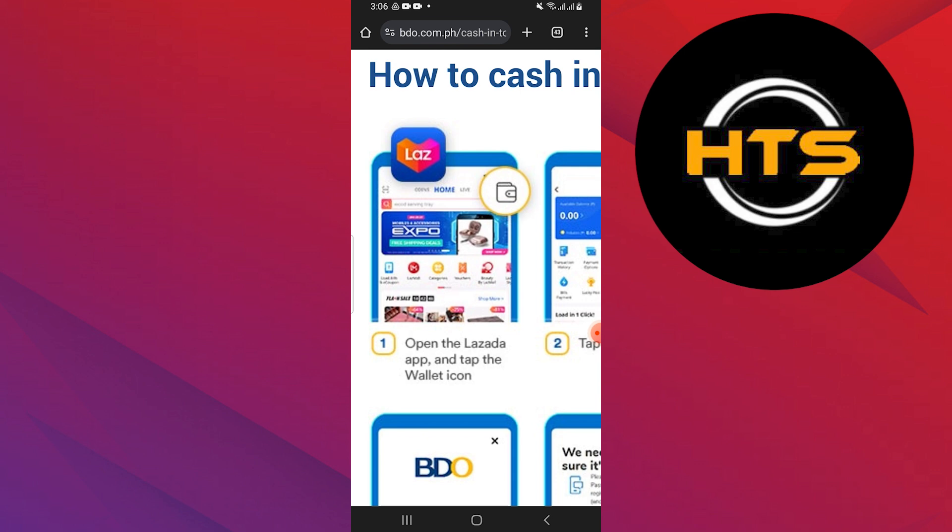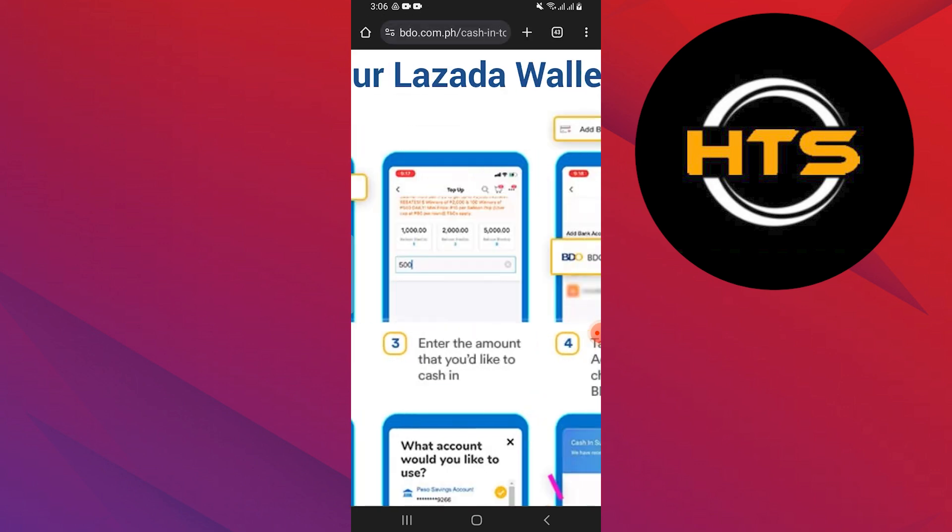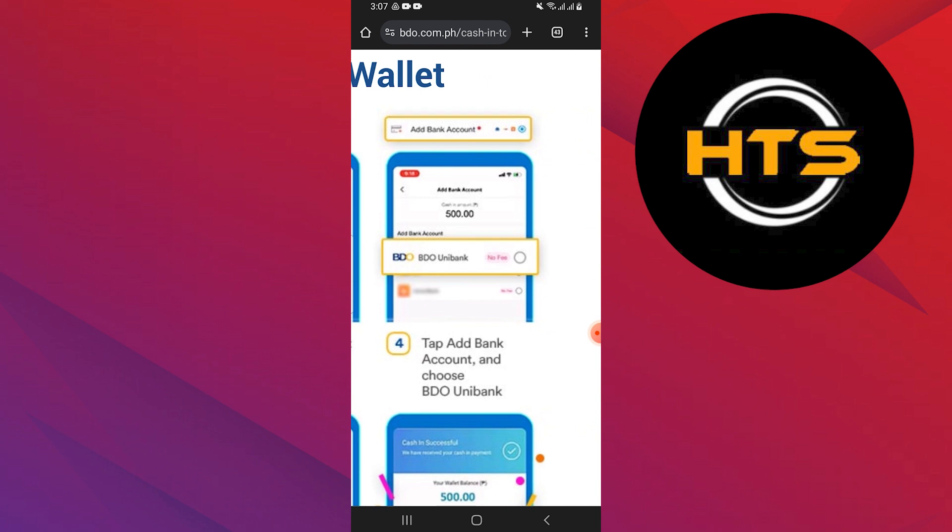Open the Lazada app and tap the wallet icon. Then tap on the cash in. Enter the amount that you would like to cash in. Tap add bank account and choose BDO Unibank.